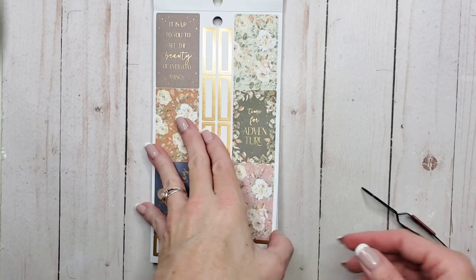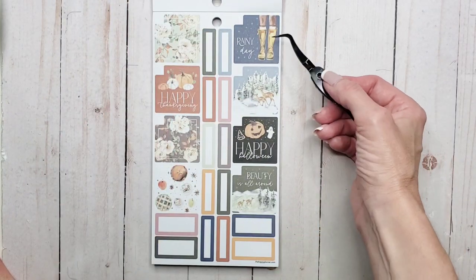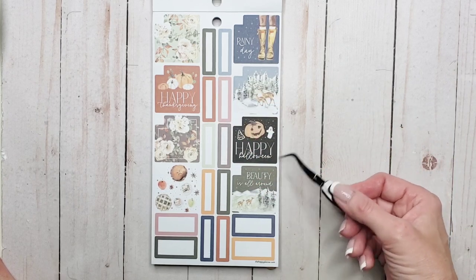And then we've got some beautiful decorative boxes. Then we've got some monthly boxes on paper. And this is rainy day. Happy Thanksgiving — can't use that, I've already done all my Thanksgiving spreads. Happy Halloween. 'Beauty is all around.'